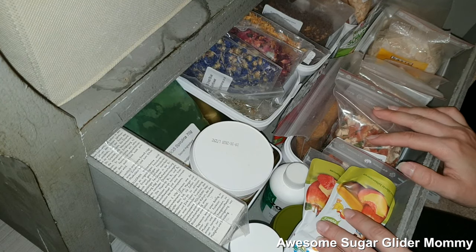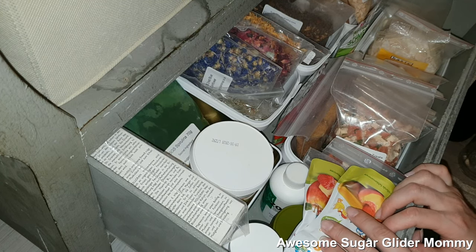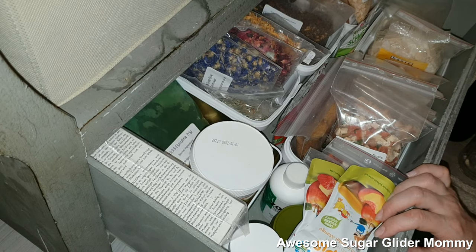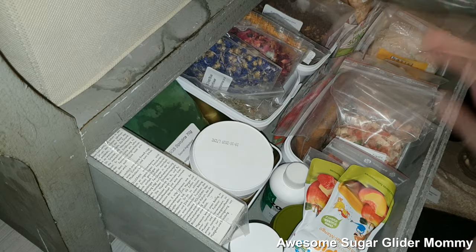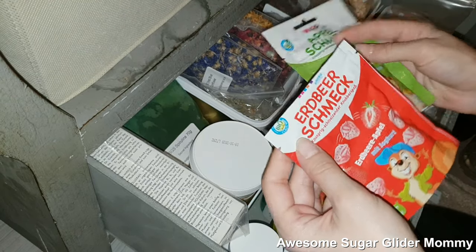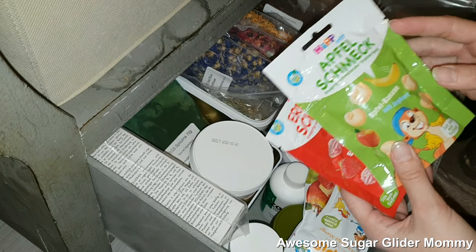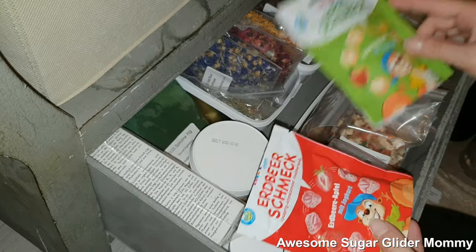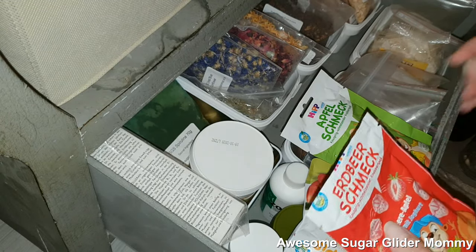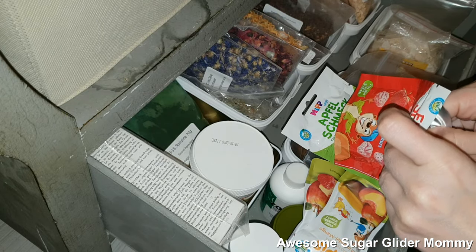I would just like to mention at this point that even though it might look that way, this video is not sponsored by the Shuggie shop. I just genuinely love the products offered over there and that's why I have so many. So then I have over here my treats for kids — this is strawberry apple with yogurt and this is apple banana with yogurt. This one is still not opened. This one I've opened and tried, and it tastes delicious. I'm really happy with those drops.